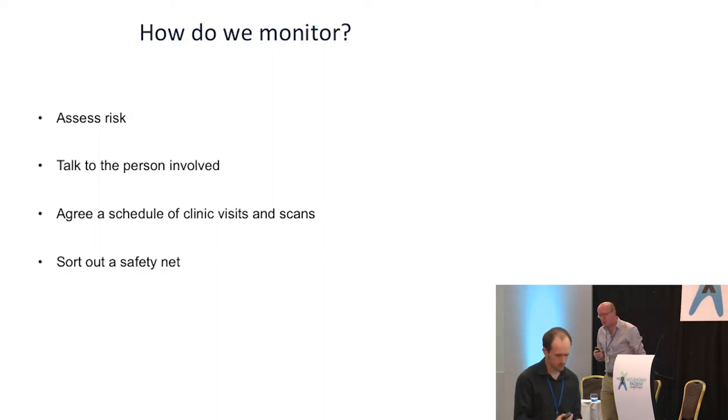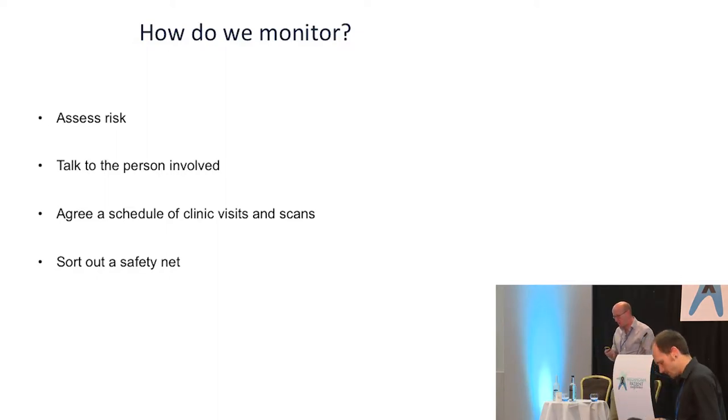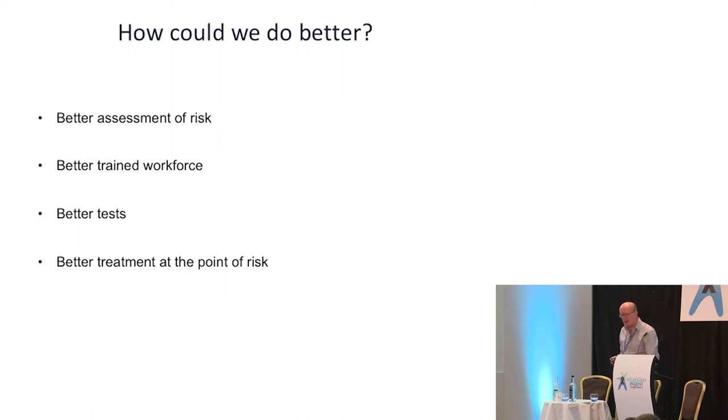We talk to you about that risk, and then, because at the moment by and large we're not using treatment in the adjuvant setting, we agree a schedule of clinic visits and scans about how we're going to keep an eye on you episodically: check your skin, look for other melanomas, other skin lesions, check for your melanoma coming back, and sort out a safety net — because no melanoma is going to behave according to our pattern of clinic visits, and trouble is probably going to crop up in between visits. And all of this is desperately unsatisfactory, because the risk is there all the time, it's not episodic, and it bases everything around hospitals, which are usually difficult to get to and difficult to park at.